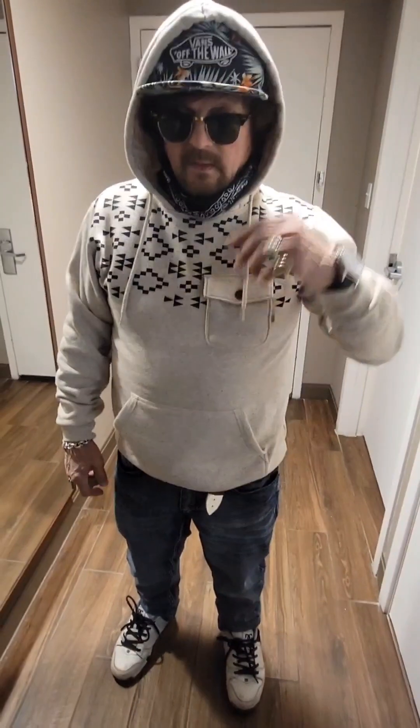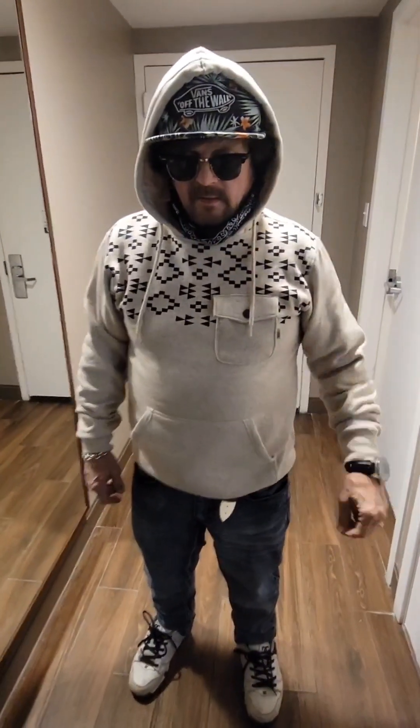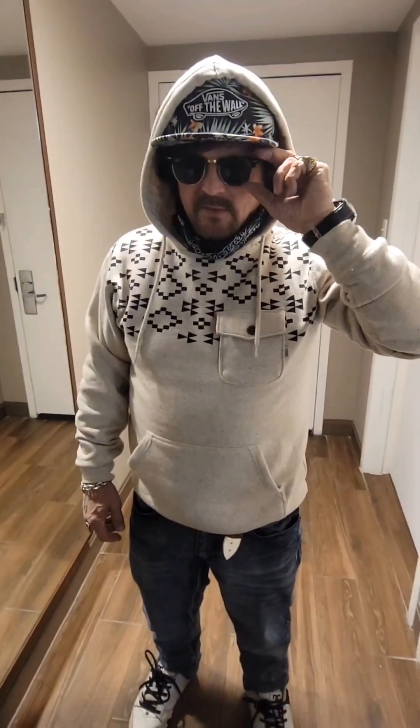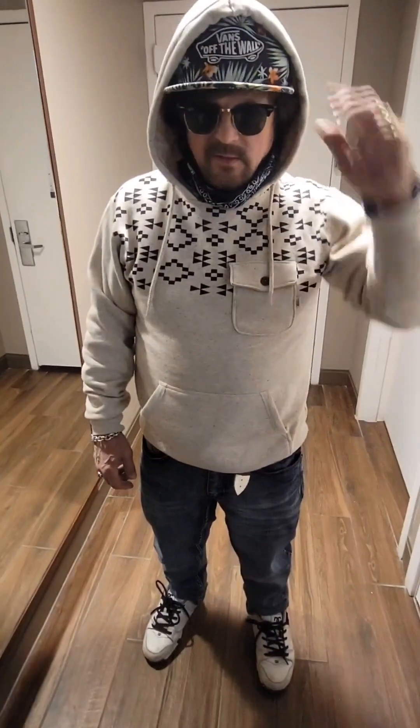It matches the Vans jacket here. You're the Vans man! I got my nice Vans hat on — Vans off the wall, guys. It's got that Malibu print. And I got my Ray-Bans, got to have them on. The bling bling. Looking sharp, guys.